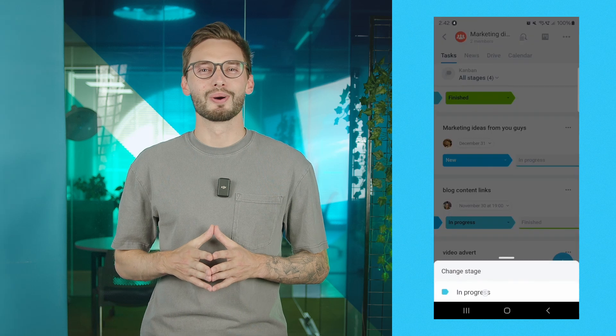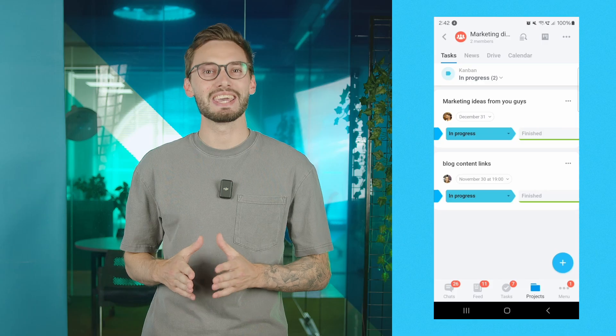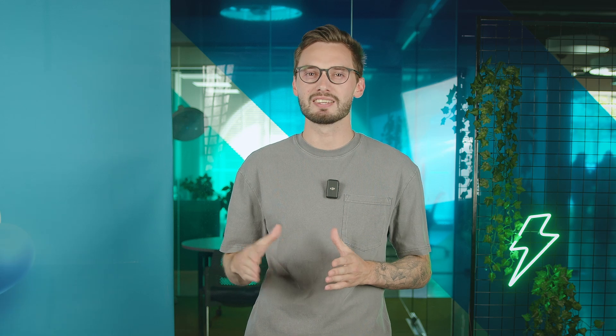The Vitrix24 mobile app now supports CRM payment, allowing you to accept payments and track their statuses directly within the mobile CRM. Conveniently handle financial transactions with clients anytime and anywhere, giving you the freedom to focus on what really matters — closing deals and building stronger relationships.